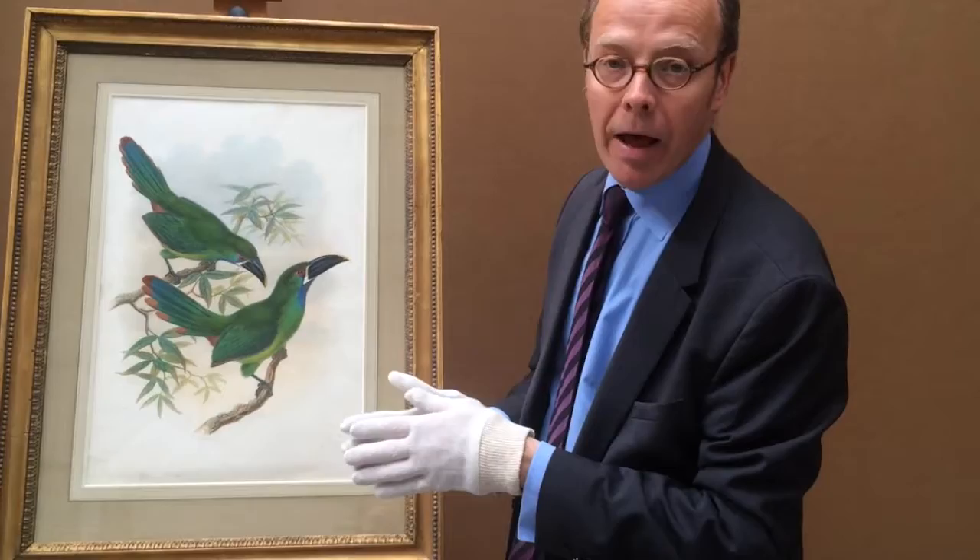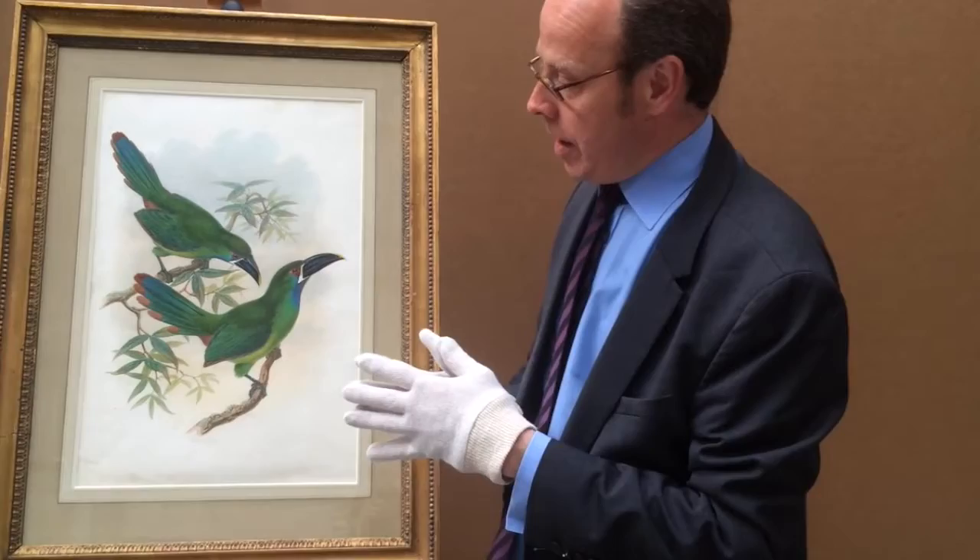These compare very closely to a number in the Victoria and Albert Museum, and this is an extraordinary survival and is in wonderful condition.